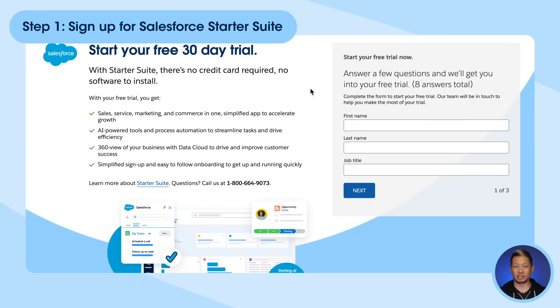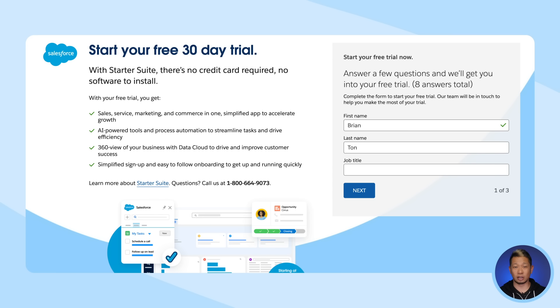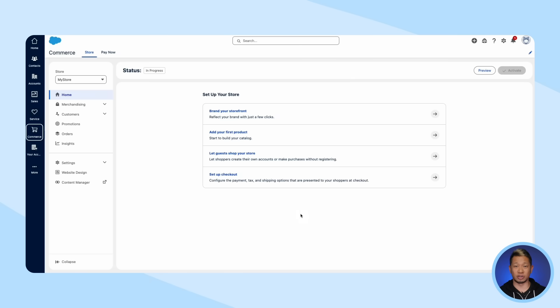Step one: sign up for Salesforce StarterSuite. StarterSuite is designed for small businesses and includes essential CRM and commerce features. Once you get set up, you'll notice that in the commerce app of StarterSuite, there's a wizard that walks us through the different setup steps we need to get started.